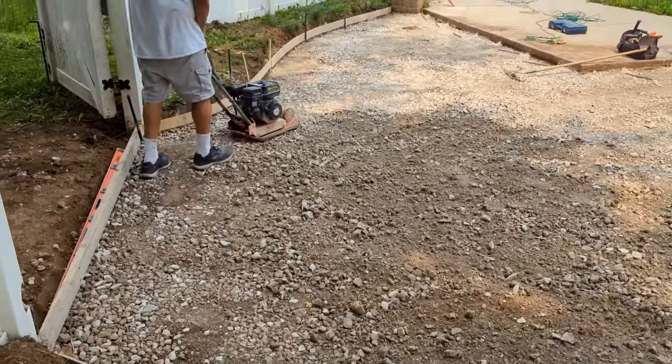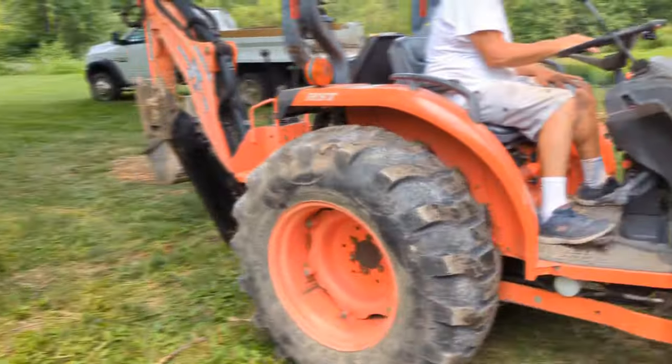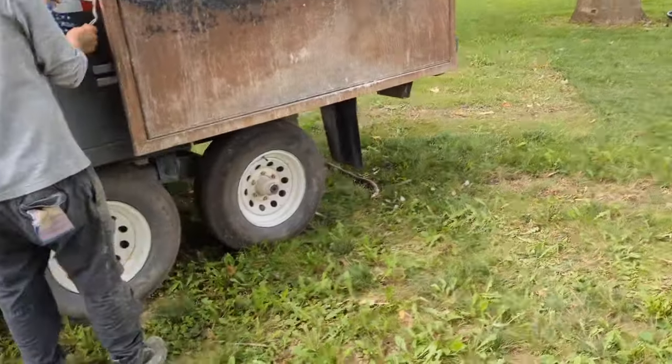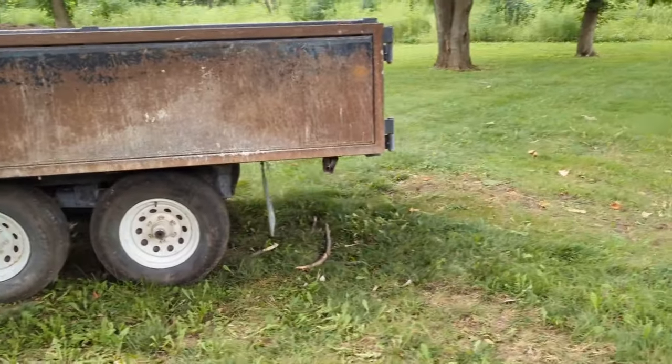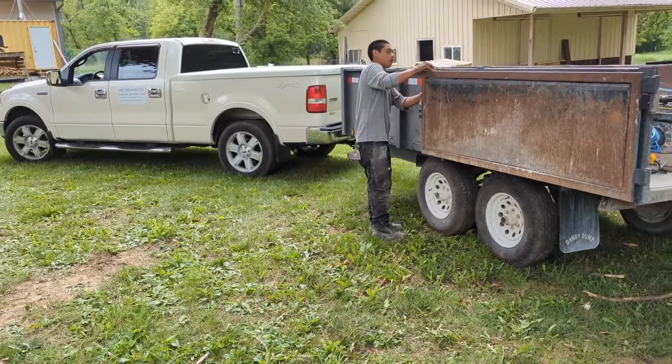That'll work guys. We're gonna get everything cleaned up. My dad's taking the tractor out. It's been a nice easy day — really beautiful weather out here, unbelievable.